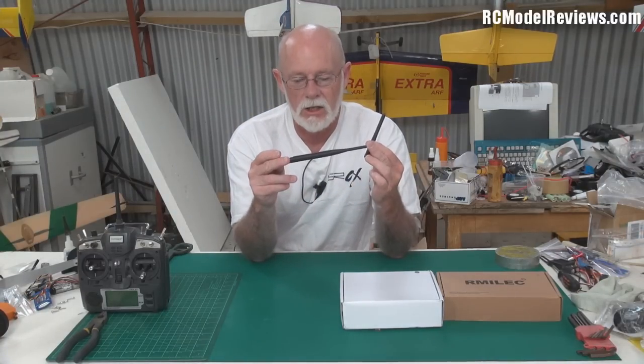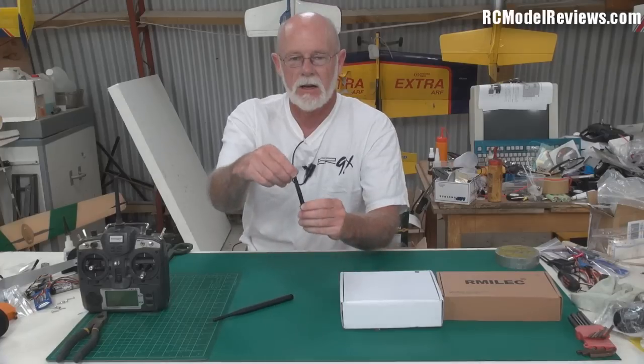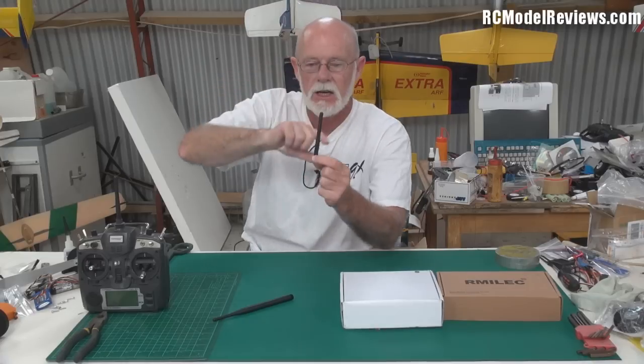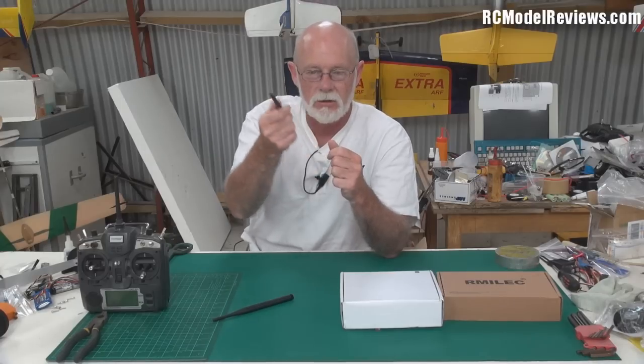That's a cheap and easy upgrade — about three or four dollars. But be careful: as I mentioned in my video on how high-gain antennas work, the little short antenna produces a big bubble — like a slightly squashed balloon — that reaches out in all directions. That's why you can actually point your transmitter antenna at the plane without losing control.